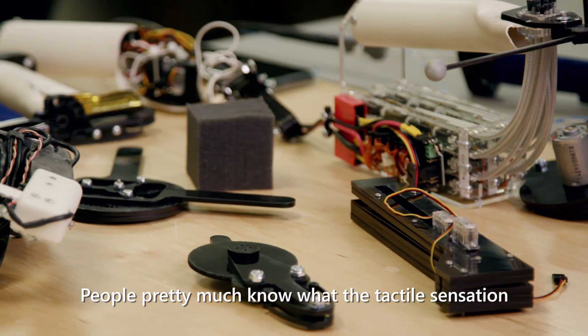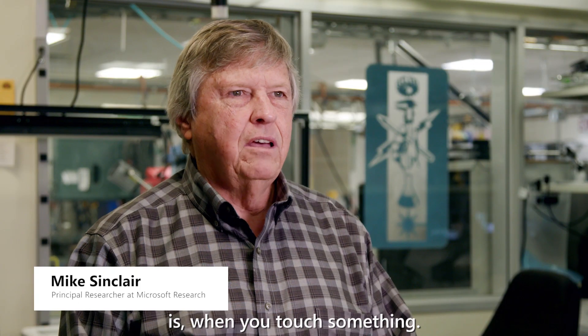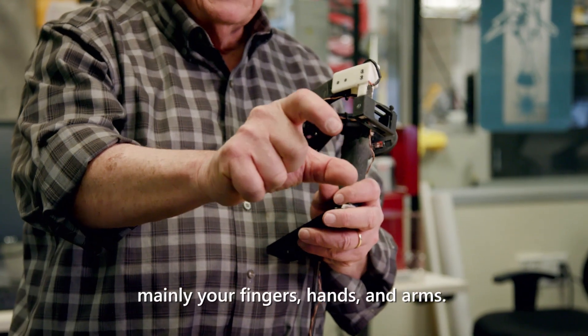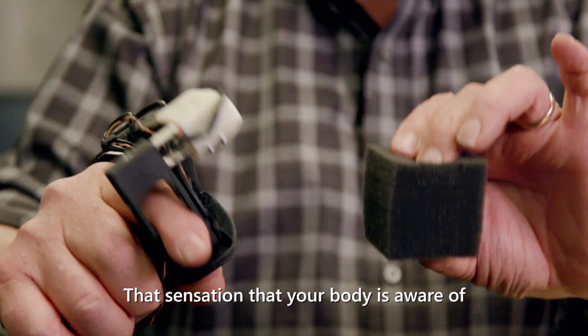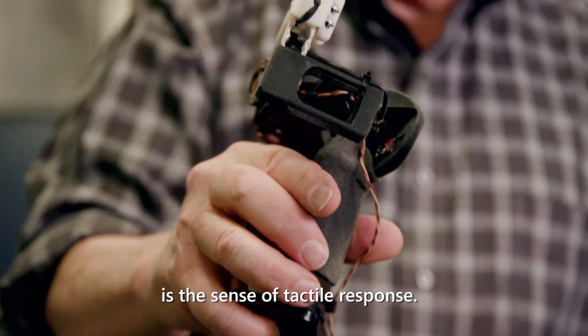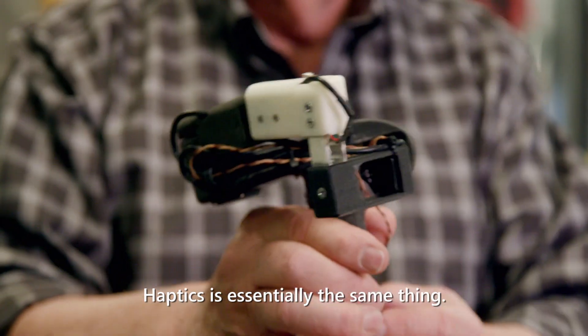People pretty much know what the tactile sensation is when you touch something — when you physically come in contact with your body, mainly your fingers and hands and arms. That sensation that your body is aware of, that object you're touching, is the sense of tactile response. Haptics is essentially the same thing.